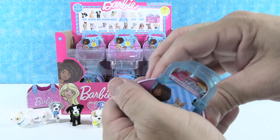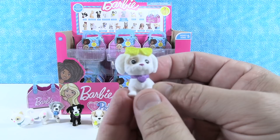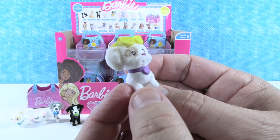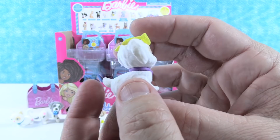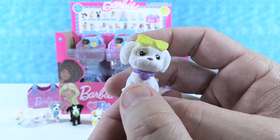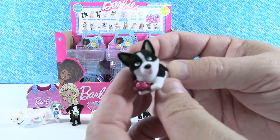They have eight different pets now — almost halfway to the collection. Opening the next pack gets them the Maltese, putting them exactly at halfway — nine out of eighteen. The Maltese has glittery yellow glasses on top, fluffy look, cute little heart eye patches. The pack's second pet is a duplicate Corgi — their first duplicate.